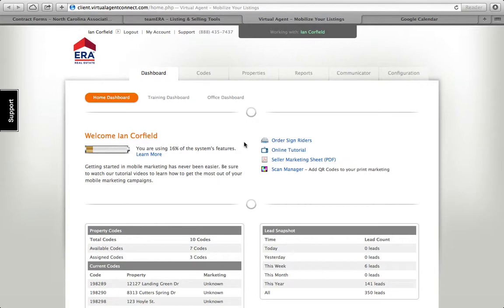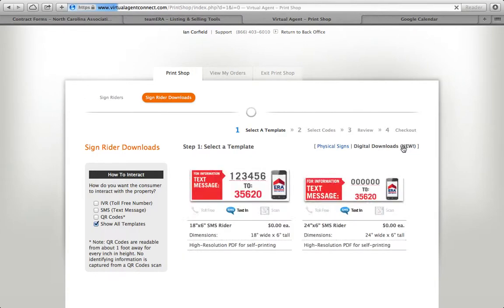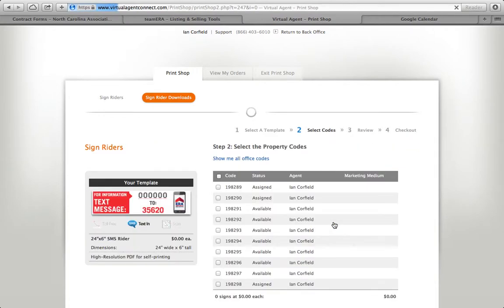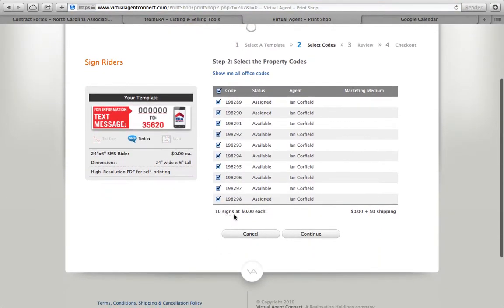Coming up: order sign riders. Clicking on this button, I can do one of two things. Rather than clicking through here — and you can see the riders cost $14 a piece where you can have your numbers put in — you can actually do what they call a digital download, which is free. If I select this one, for example, I can have all of my numbers sent to me at zero cost in a PDF file. Ten signs, zero cost.